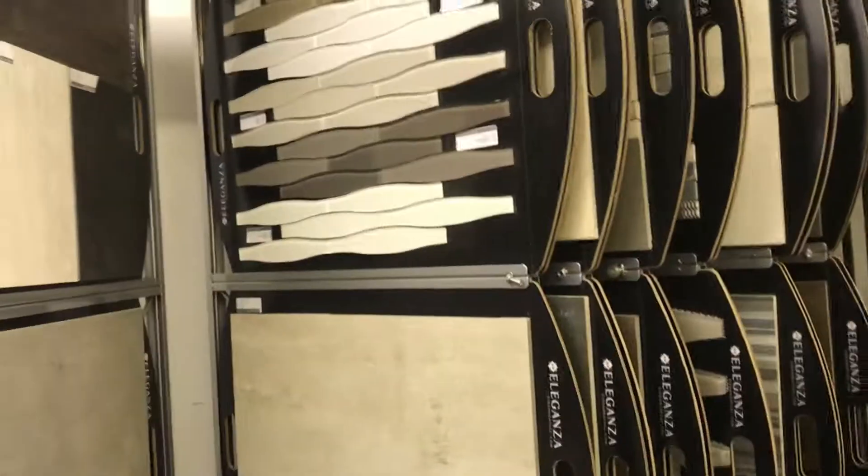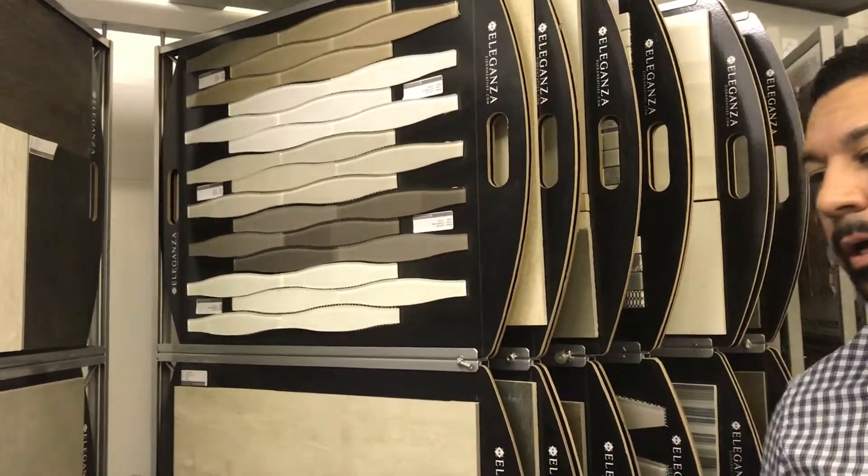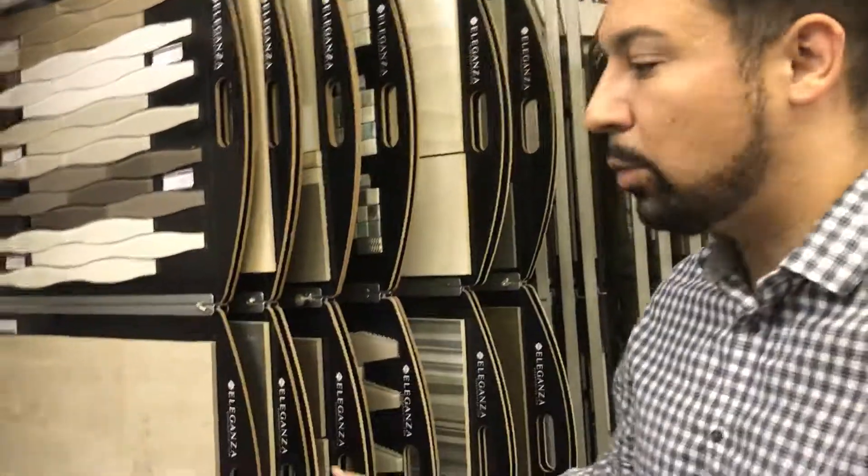So why should I go to Eleganza versus some of the other places? I think what we create is really what we call modern movement redefined. Most people think modern is expensive. We try to redefine that by making modern affordable to the everyday user with a quality product.